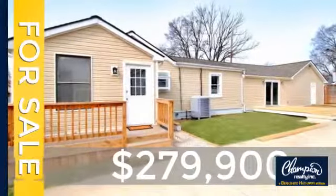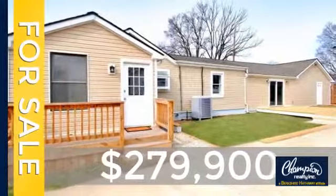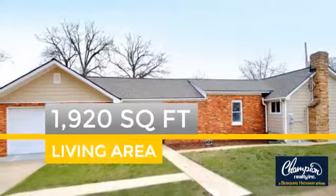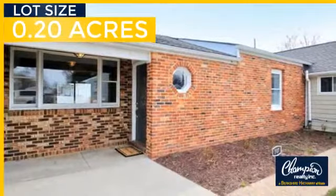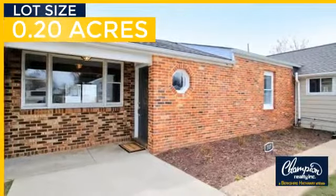Currently listed at just under $280,000, this property was built in the early 50s and features over 1,900 square feet of space, giving you a spacious layout to play host or kick back and relax after a long day.